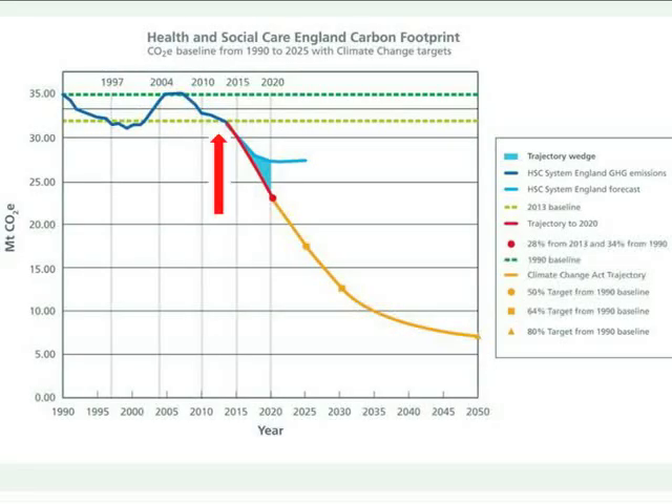The diagram shows the baseline of 2015, and along the red and orange line, the milestones of reduction of emissions until 2050 as targets.